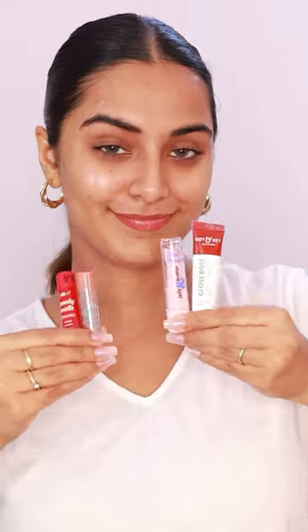All these tinted lip balms are very good. You can try and tag it here. See you next time.